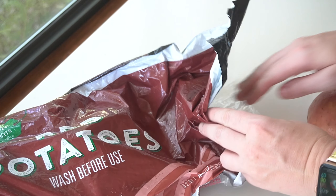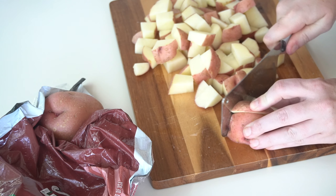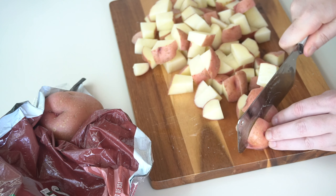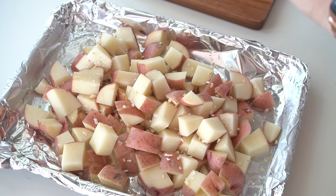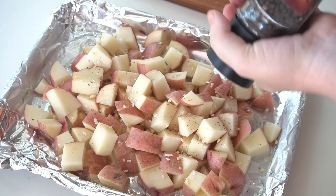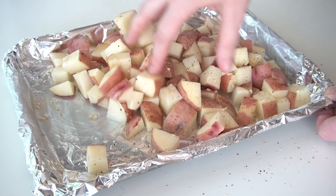Let's start this meal prep off with some tasty Signature Farms red potatoes. I got this five-pound bag and grabbed a few out. I diced them into small cubes, sprinkled them with some seasoning, roasted them in the oven, and served. I love recipes like this that I can put in the oven and let it do its thing while I'm preparing the rest of the meal.